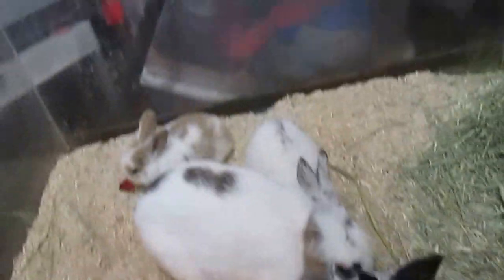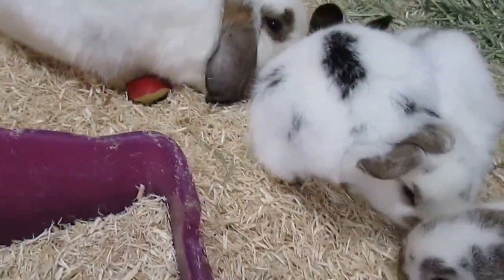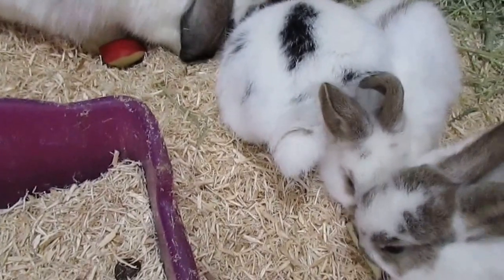And I did finally manage to sex them. I've got three boys and two females.